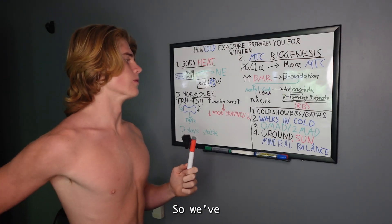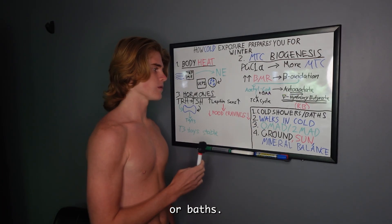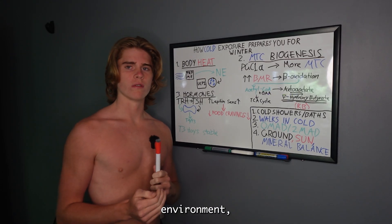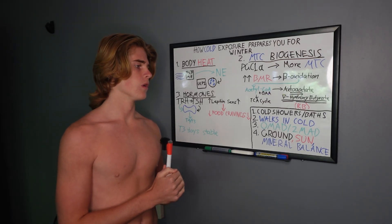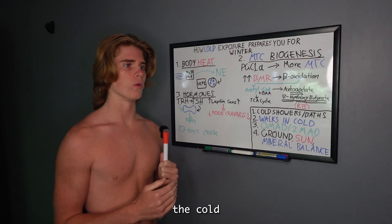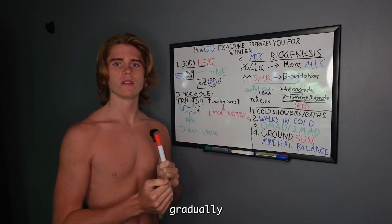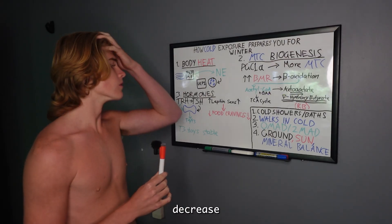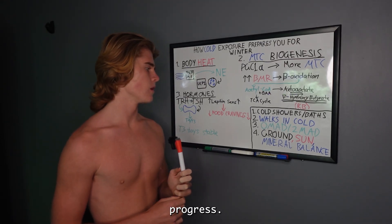So how can we apply this practically? Number one: cold showers or baths. With the bath, you want to match the temperature to your environment and track your progress over time. You want to gradually be comfortable in the cold at the temperature your environment will reach in winter, so you gradually decrease the temperature of the bath as you do it routinely. Use a thermometer to track that.